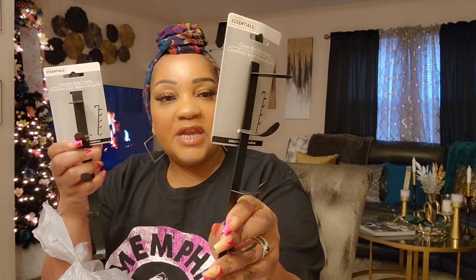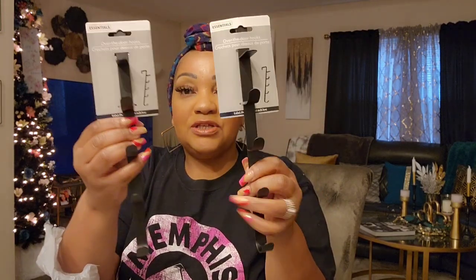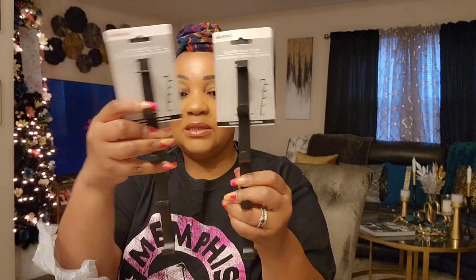Something else I was hoping to find were these new over-the-door hooks — they come in white as well. They have different notches. I was thinking about hanging pocketbooks, purses or whatever. You can put both of them together and roll towels and stick them in there, or hang long items like curling irons. Not available near me, so I was happy to find them.